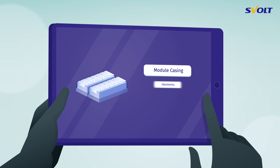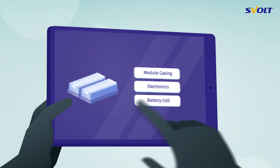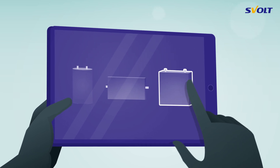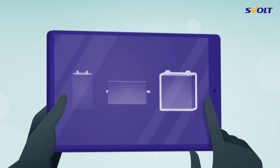Differences are due, for example, to the module casing used, the shape, the electronics installed, or the battery cells contained within. The various battery modules contain either cylindrical, pouch, or prismatic cells. Since prismatic cells are most commonly used, we'll look at the module manufacturing process using the prismatic cell as an example.